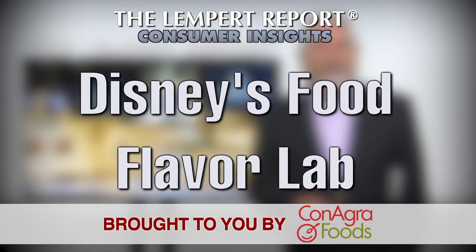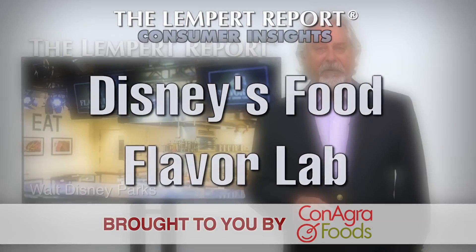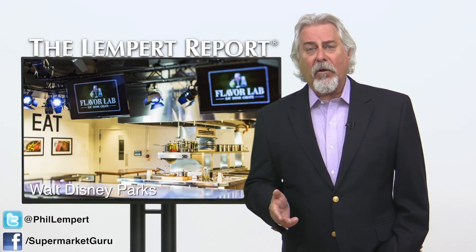Disney's Flavor Lab is a 7,000-square-foot research and development facility where chefs, sommeliers, mixologists, Disney Imagineers, and restaurant managers dream up the dining experiences that guests enjoy at Walt Disney Parks around the world.